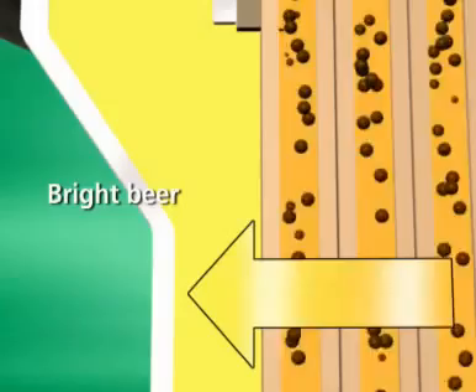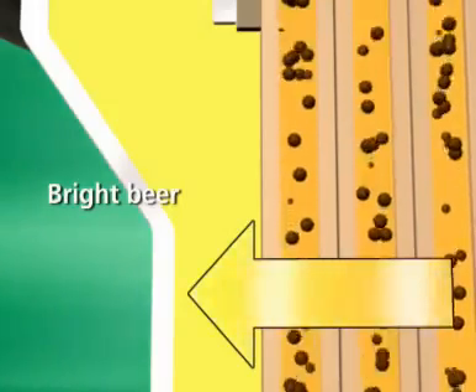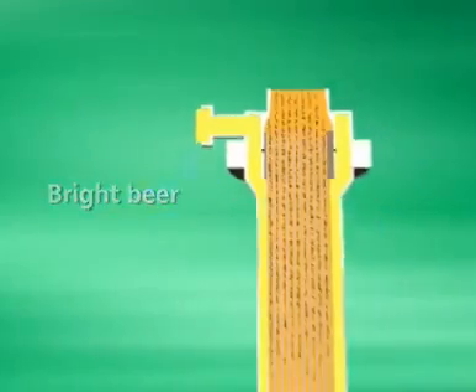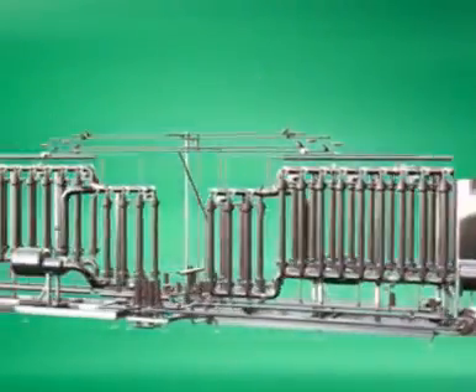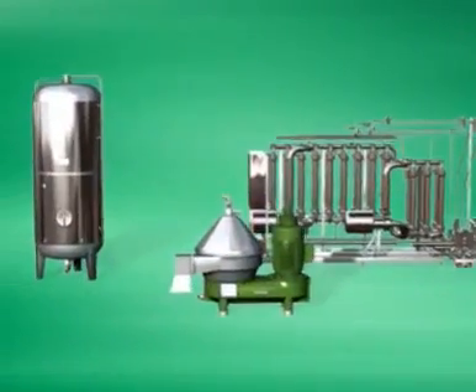The improvements compared to traditional filtration and Kieselgur are now evident. In comparison with other membrane techniques, the Prophy solution developed by Westphalia Separator has distinct advantages.